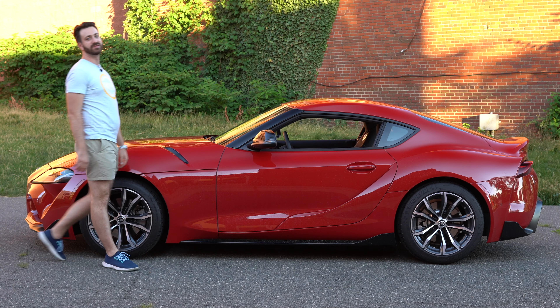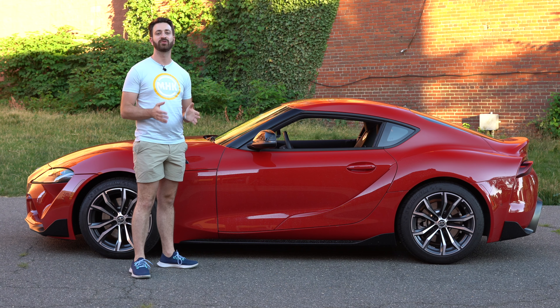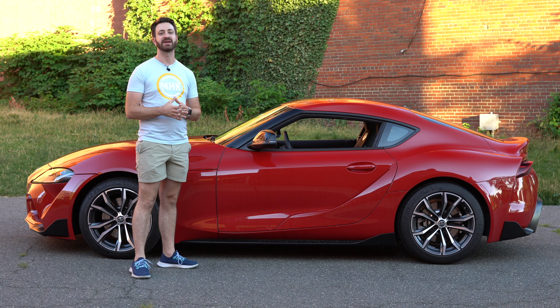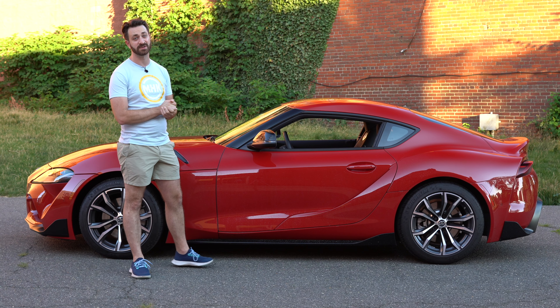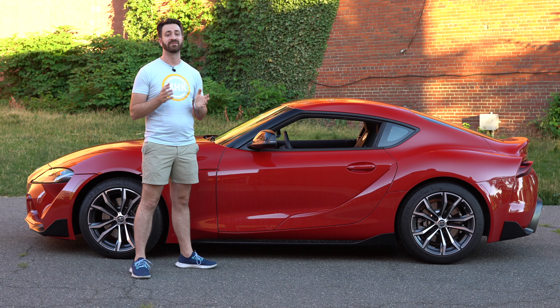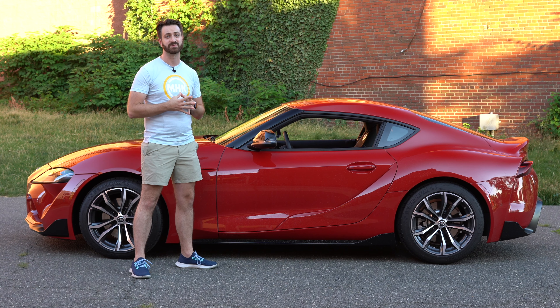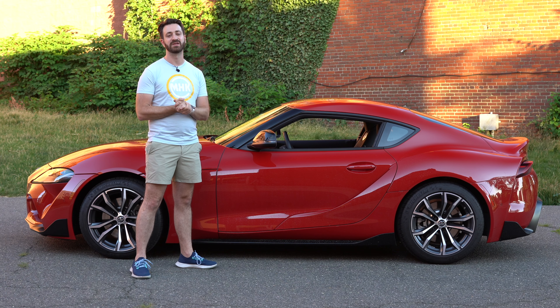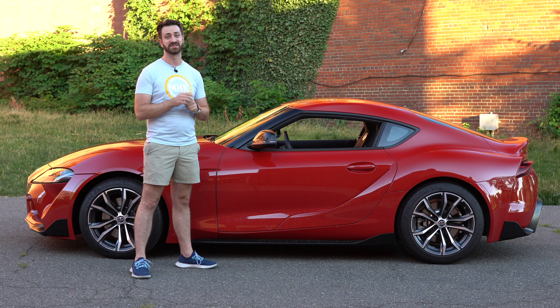That is it for this review of the 2021 Toyota Supra with the two-liter four-cylinder engine and all of the changes Toyota has made. Thank you so much for coming along. Please be sure to subscribe on YouTube and turn on the notification bell. You can also follow us on Facebook and Instagram. If you're looking to connect with other LGBT automotive enthusiasts and motorsports competitors, head over to outmotorsports.com. Until next time, please stay safe, be well, and we'll see you again soon.